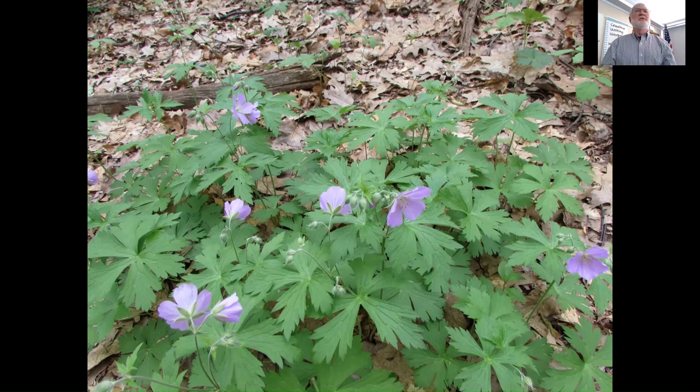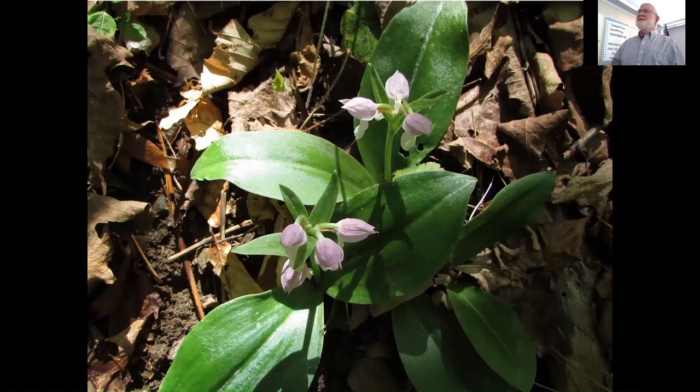We have a few orchids coming in the spring. You might not have seen this one — it's called showy orchis, originally in the genus Orchis, now changed to Galearis. It's a beautiful little plant found in rich deciduous forests in more limestone, higher pH soil areas. This is actually on my property in Chenango County. It's an orchid — orchids obviously have an irregular flower, meaning the flower parts aren't the same size. This one has a leaf that looks kind of like a ramp, but thicker and glossier.